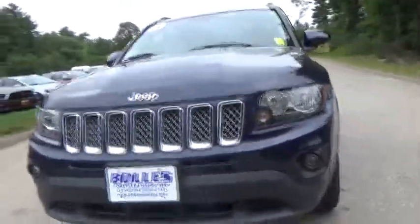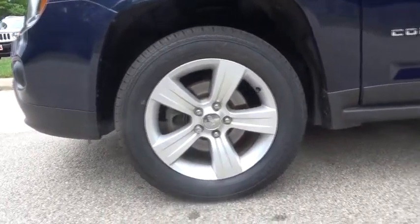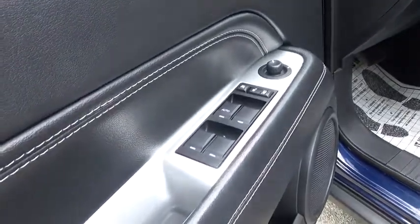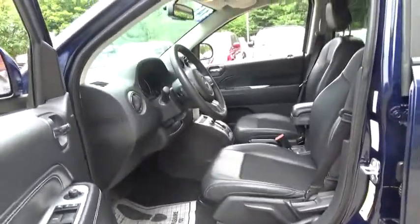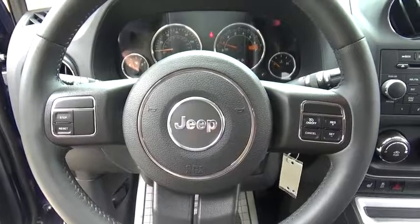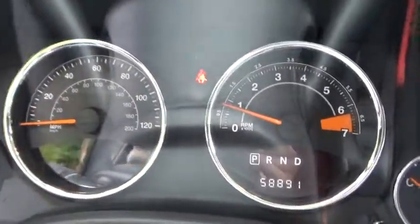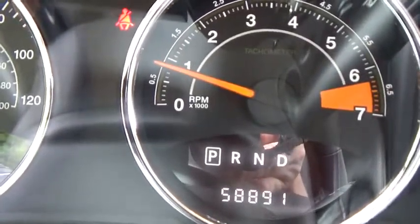This isn't just a vehicle, it's an experience. So stop in for a test drive today. For more information, visit www.pack.com.